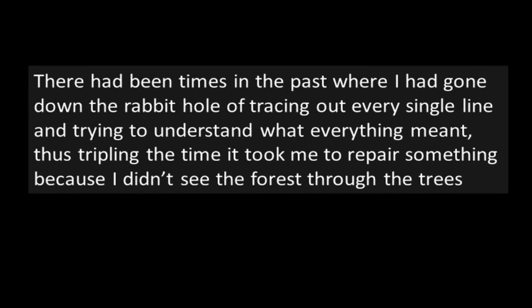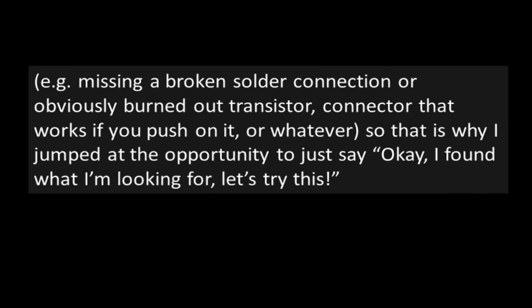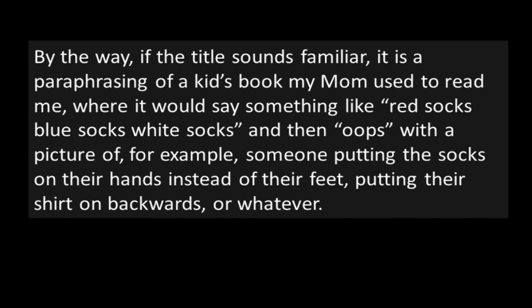There have been times in the past where I had gone down the rabbit hole of tracing out every single line and trying to understand what everything meant, thus tripling the time it took me to repair something because I didn't see the forest through the trees — e.g., missing a broken solder connection, an obviously burned-out transistor, or a connector that works if you push on it. So that's why I jumped at the opportunity to just say, okay, I found what I'm looking for, let's try this. By the way, if the title sounds familiar, it's a paraphrasing of a kid's book my mom used to read me, where it would say something like "red socks, blue socks, white socks," and then "oops" with a picture of someone putting socks on their hands instead of their feet, or putting their shirt on backwards.